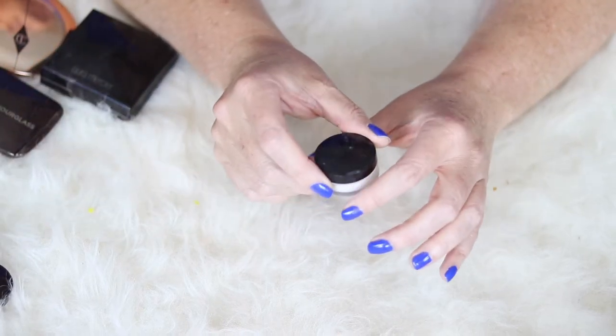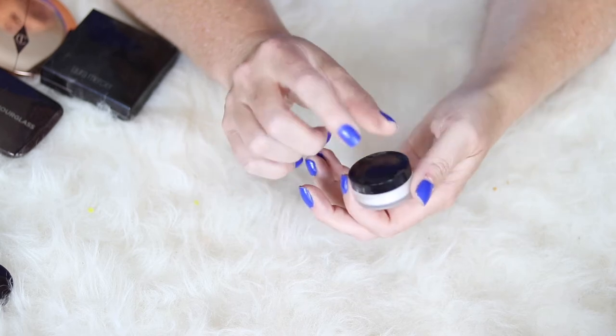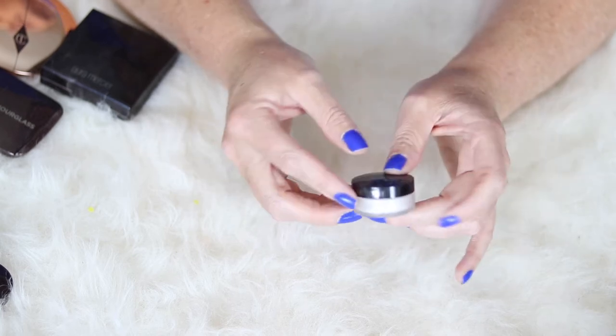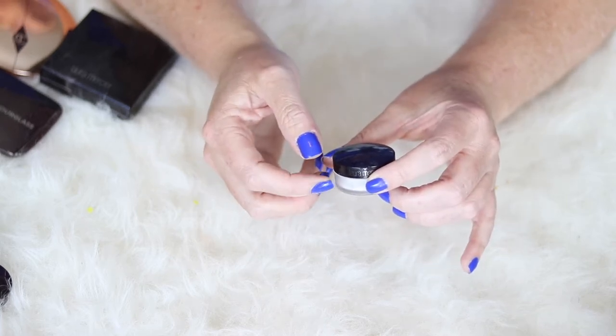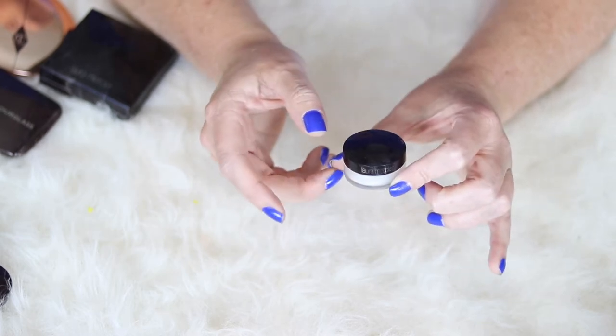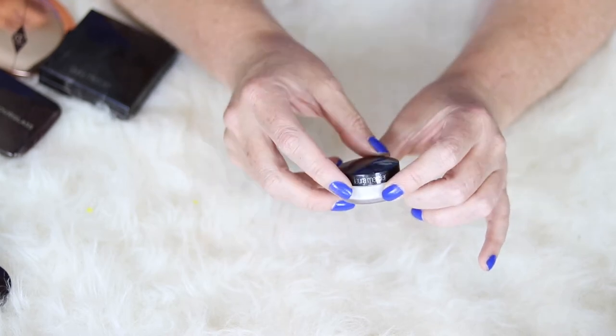I also have the Laura Mercier Secret Brightening Powder. I don't love it as much as the translucent, but I can understand someone with drier skin wanting to set their under eye reaching for this one because it gives you just enough to set the under eye without being too much of a powder. I do like it, but I can't see myself going out and purchasing the full size.